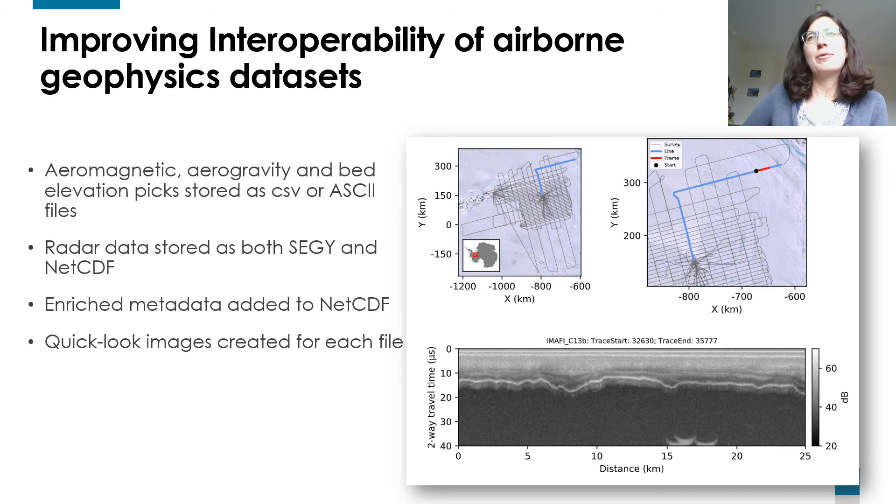To improve interoperability of the data, we made sure to use standard formats. The aeromagnetic data, aerogravity and bed elevation picks are stored as CSV or ASCII files. The radar data are stored as both SEG-Y and NetCDF. We also created quick-look images for each file so that the user can have a quick look at the data before downloading them.